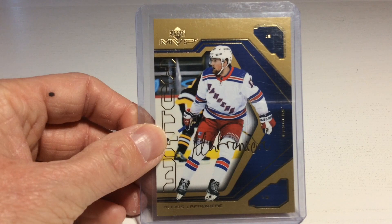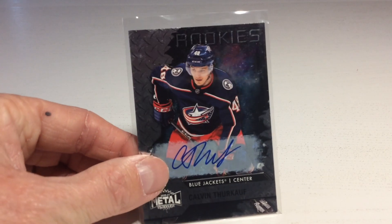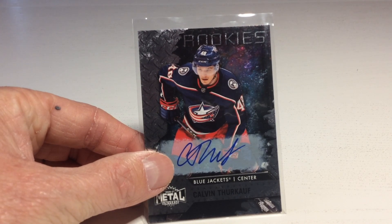We got an MVP of Alexis Lafreniere. That's nice. Next card — it's a Calvin Turcoff auto. I guess I have to start a new player collection.